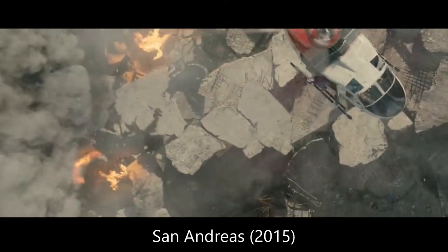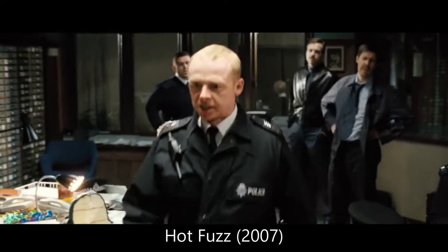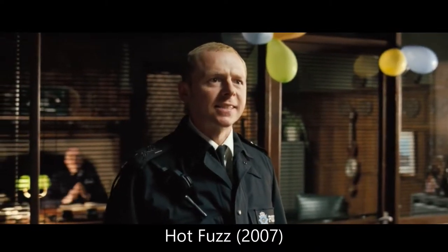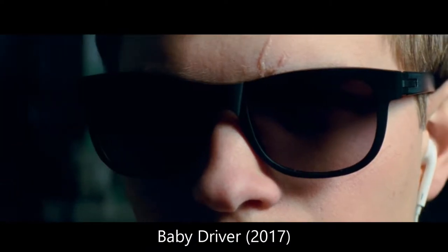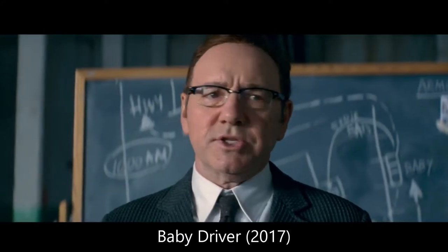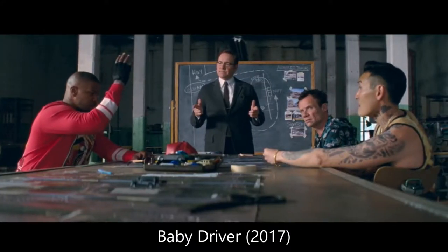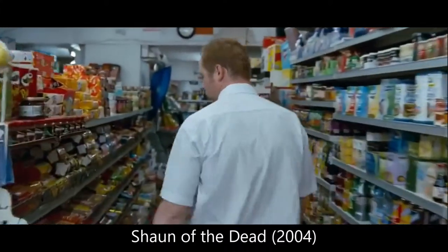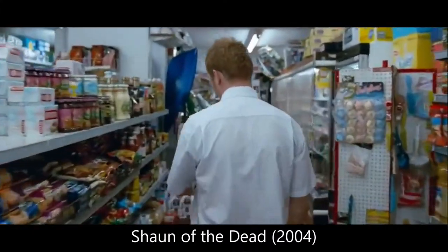Only occasionally does a director come along to make a truly unique and different piece. The director of Hot Fuzz, Baby Driver, and Shaun of the Dead — Edgar Wright — is a prime example of this. There are quick, snappy cuts and exceptional visual comedy as seen here. However, it's not just in one of his movies, it's in all of them. I believe what makes a film director so great is that they must have their own genre, their own unique style of directing.